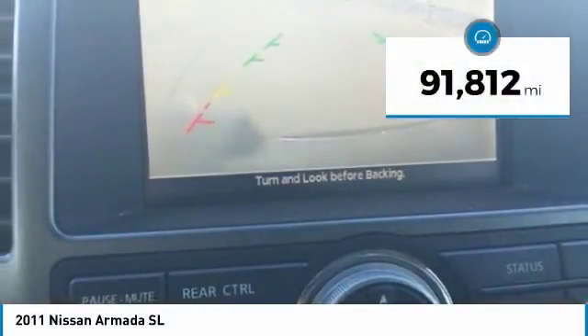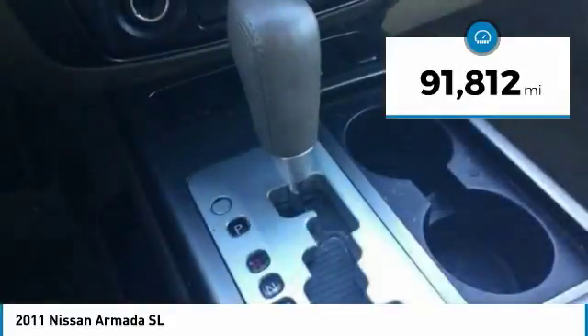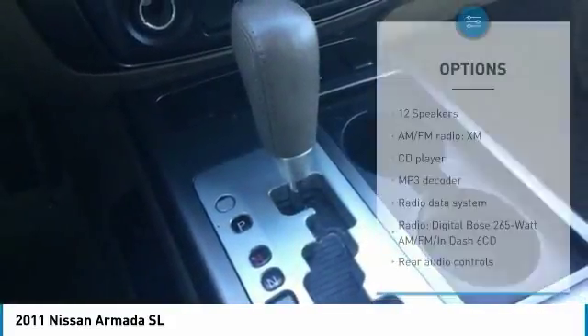This vehicle has less than 95,000 miles. Here are some of this vehicle's great options: heated seats,